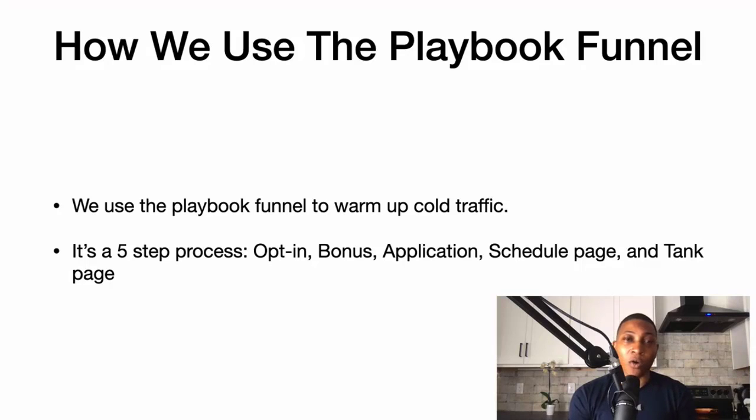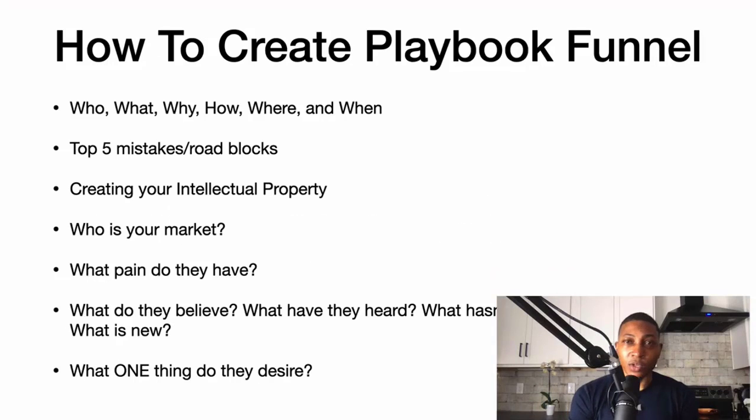This is how I create the playbook funnel in a nutshell. Always write out the who, what, why, how, where, and when. Then write out the top five mistakes and roadblocks that people are making in the industry.